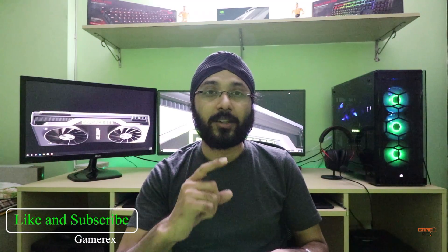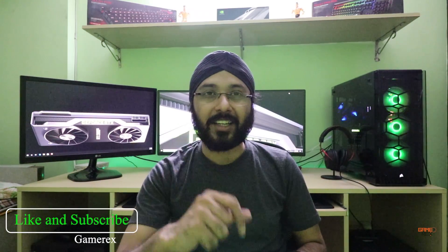Let me know in the comments section below how you feel about these new graphics cards — are you excited to try them or buy them, or will you stick with your older generation card for now? Make sure you like and subscribe. I'll catch you guys later, bye!